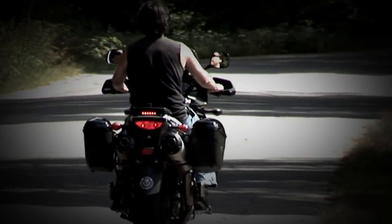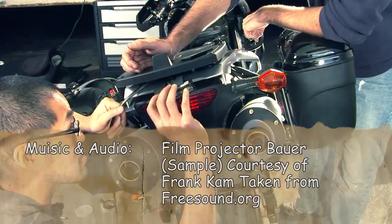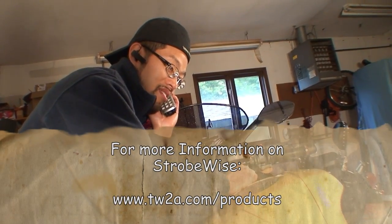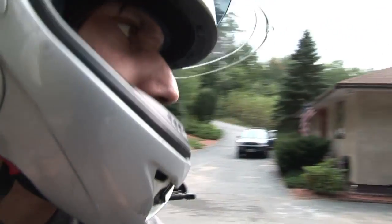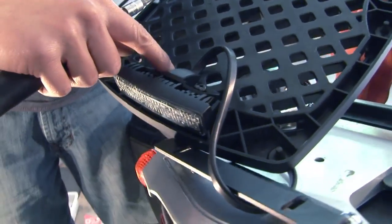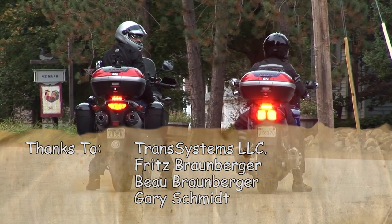Although highly impressed with the Strobe-wise, during product review the initial installation on Rich's DL-1000 V-Strom was found to be a bit more complicated than expected. However, Transystems provided excellent technical support and recommend installation by an authorized dealer. During road testing, people significantly increased their braking distance when following. For more information on the Strobe-wise, visit strobe-wise.com and tell them that Mike sent you.